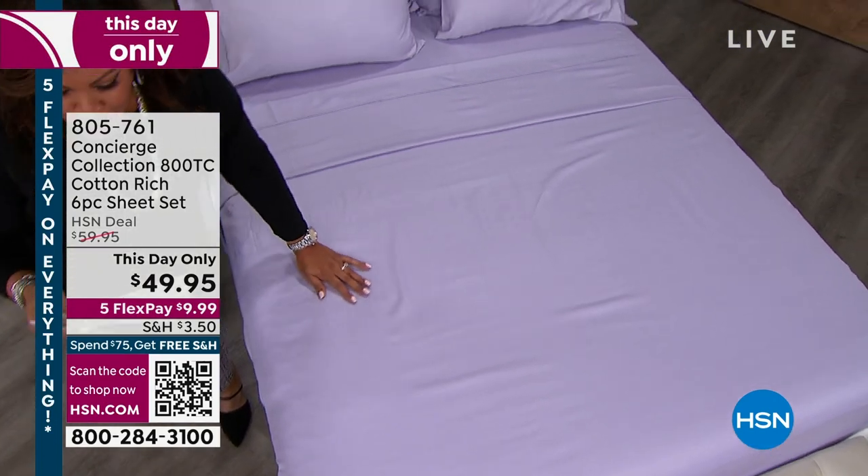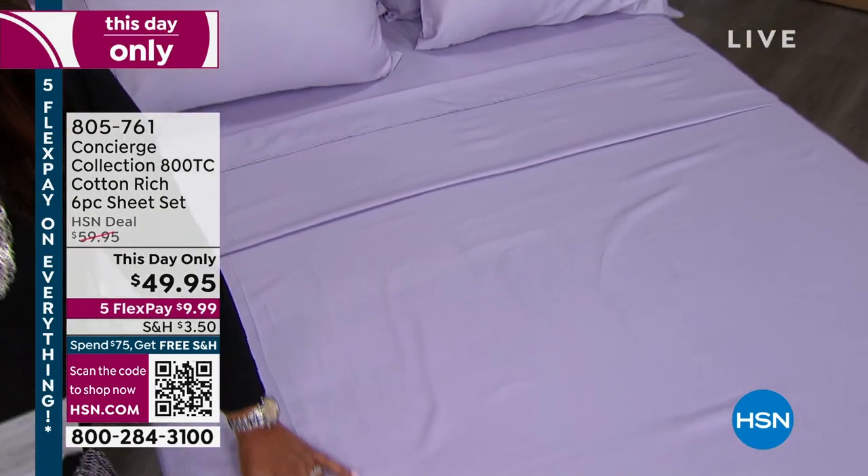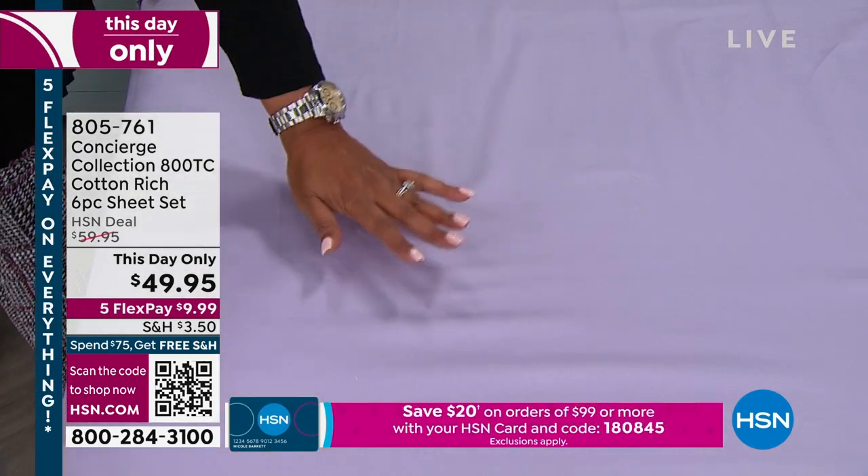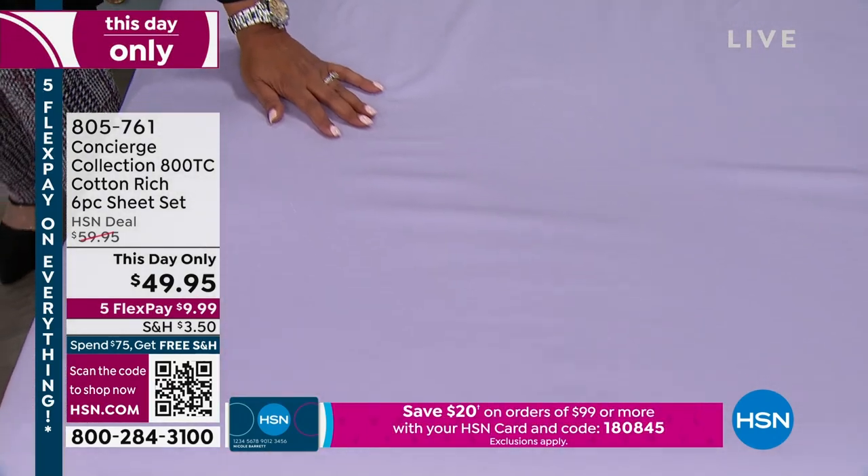We have twin, twin XL, full, queen, king, and California king. We have four solids and three beautiful prints.